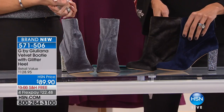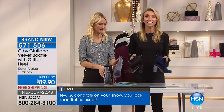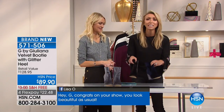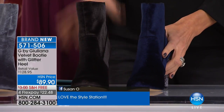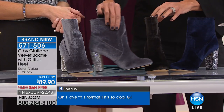So these are the Velvet Bootie with Glitter Heel. Are you kidding me right now? Oh my gosh, I'm so excited about these! Of everything on my page on hsn.com right now, these are the absolute most popular, so please get them while you can. We don't have a ton to go around, but they do come in black, charcoal, or navy. Look at this gorgeous glitter heel — and the best part — $89.90.